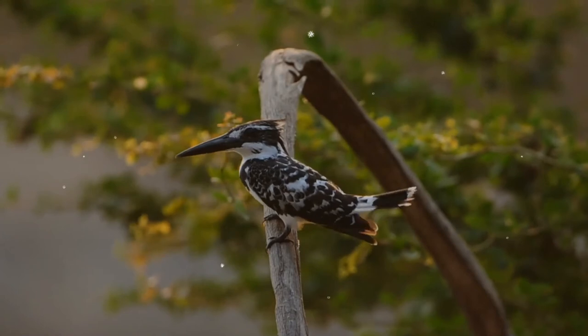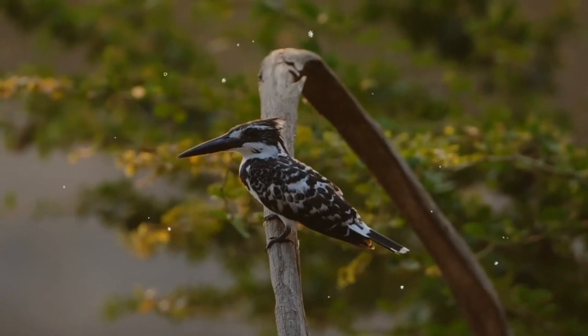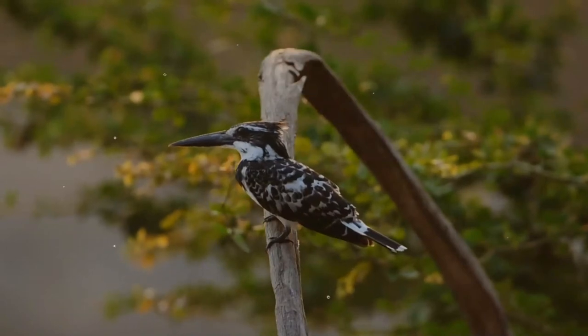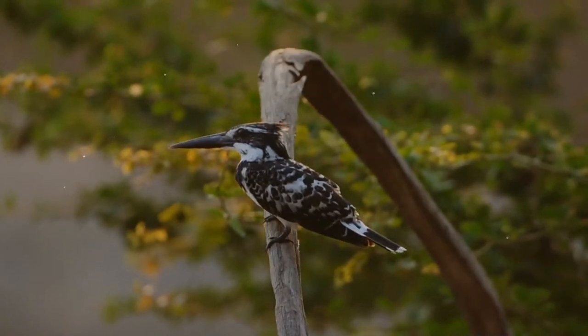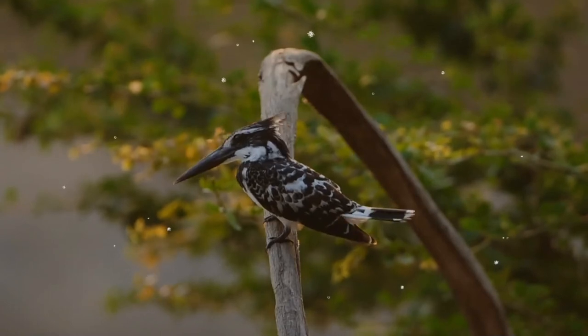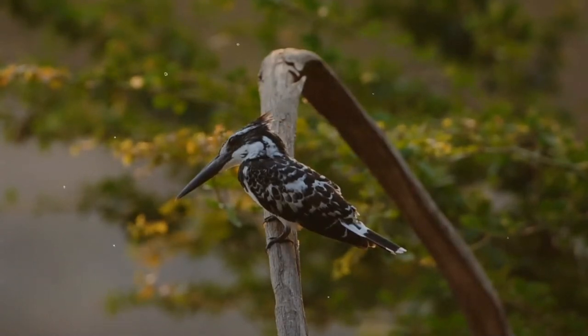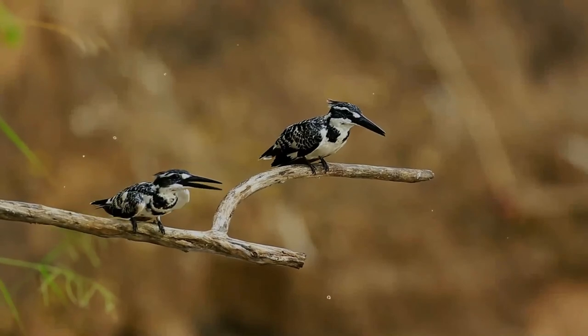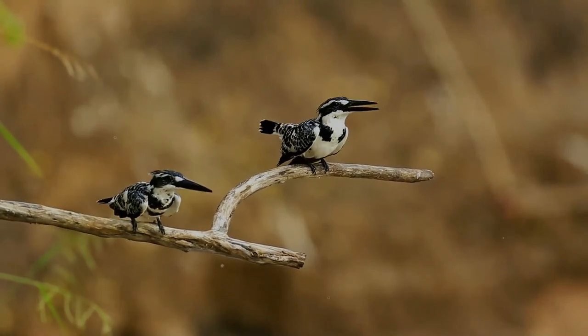The breeding season is February to April. Its nest is a hole excavated in a vertical mud bank about five feet above water. The nest tunnel is four to five feet deep and ends in a chamber. Several birds may nest in the same vicinity. The usual clutch is three to six white eggs.